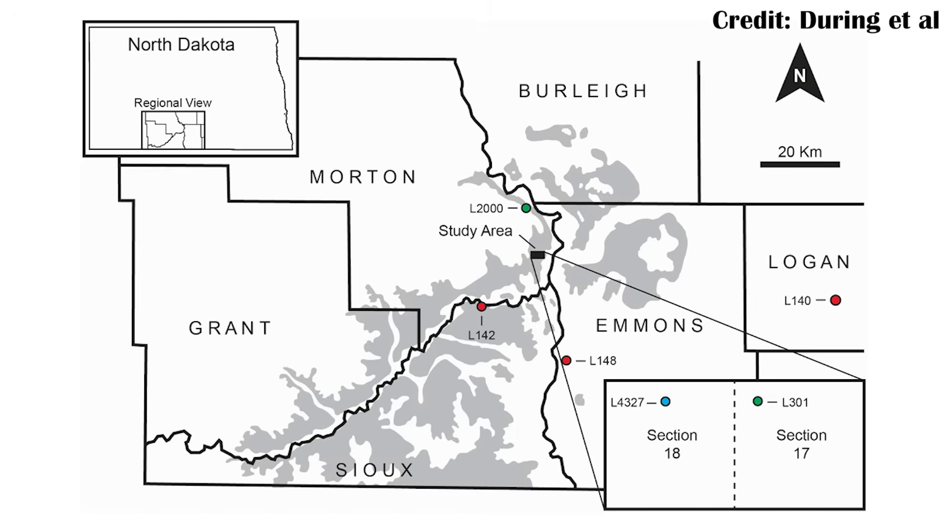It's important to note that some parts of the Hell Creek Formation do have minor marine influence, which raises the obvious question: isn't this tooth just from part of that marine section? There are a few different tests done here, mostly with different teeth, and these teeth come from a few quarries in southern North Dakota. The Mosasaur tooth in question comes from quarry L4327, found in section 18 of Morton County.